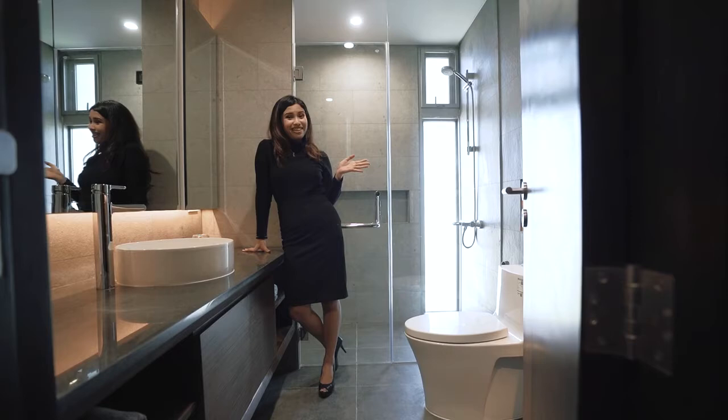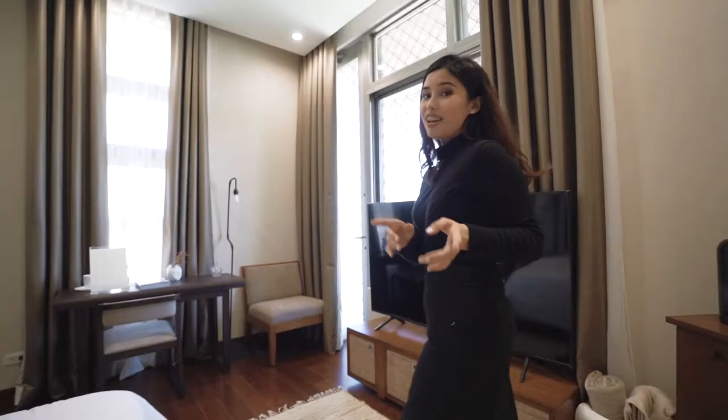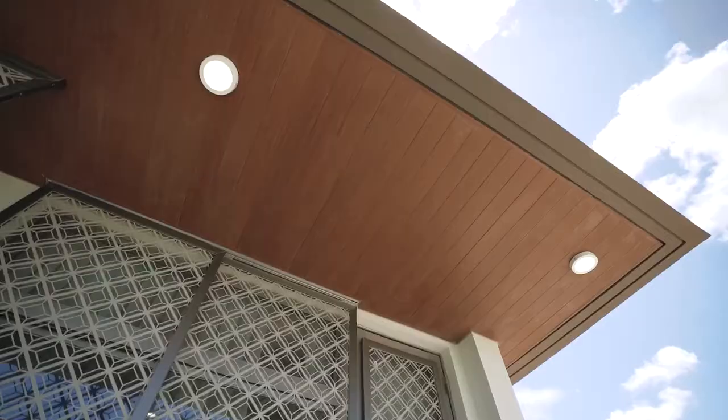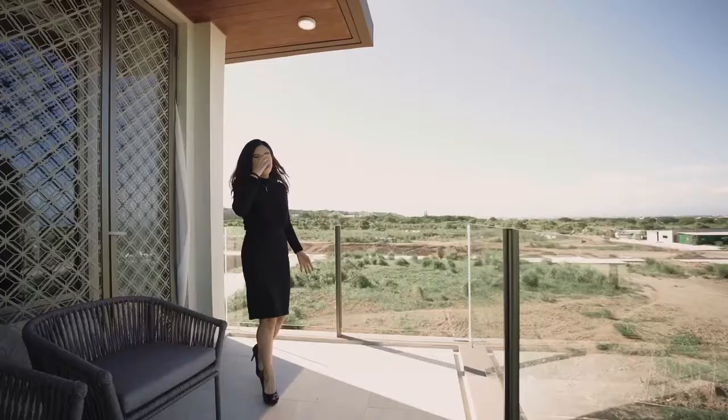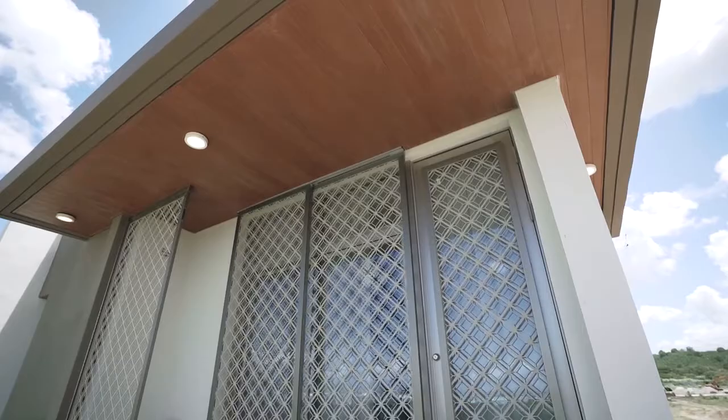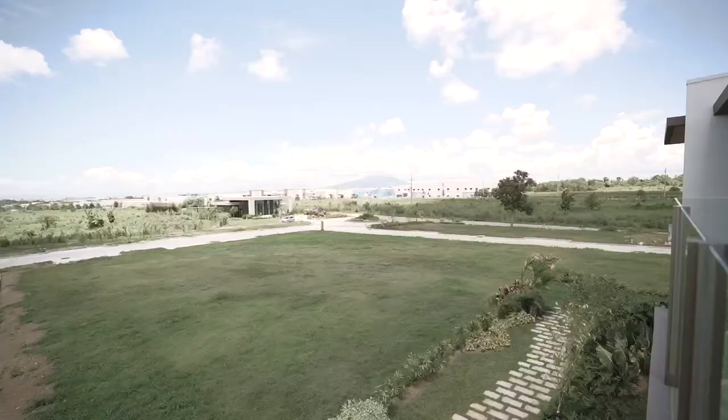In my opinion, the best part of this master bedroom is the spacious balcony. It overlooks the entire development — it's very breezy, you can get fresh air, and it's just very relaxing. You can have your morning coffee here, watch your kids playing in the courtyard below. Basically, this is a place for privacy and relaxation.